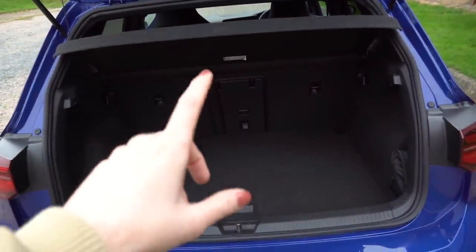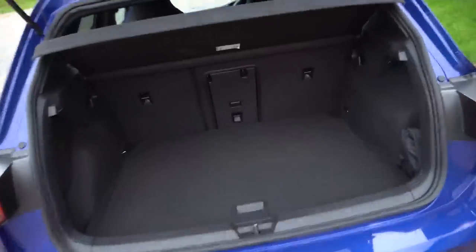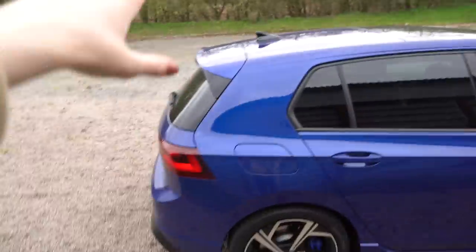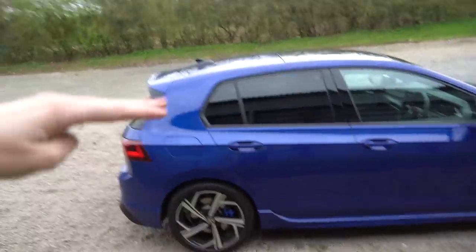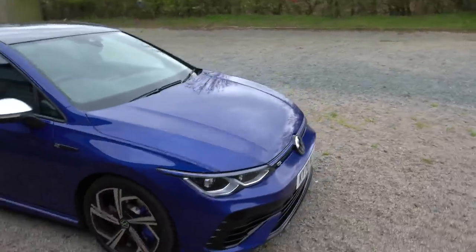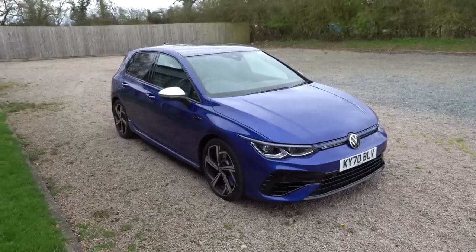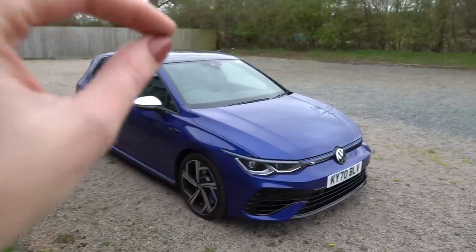Here we have the boot - slightly smaller than the standard Golf because of the four-wheel drive four-motion system, but only slightly. You can get the Akrapovic performance pack, which is the R performance pack where you get the 19s, a bigger spoiler, drift mode, and Nürburgring mode. Drift mode in a four-wheel-drive car - I never really know how I feel about that. It just needs a little bit more spice to tell me this is the performance version.